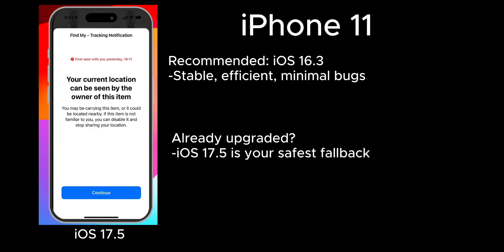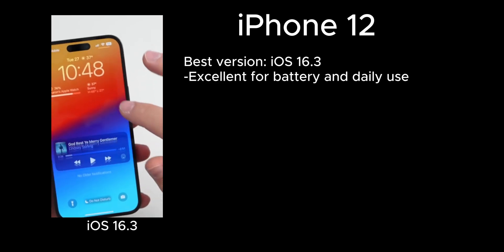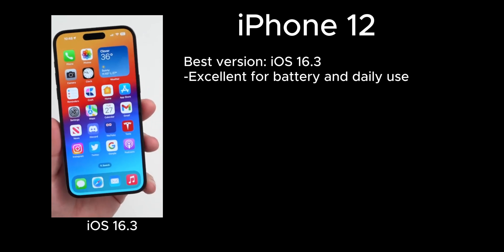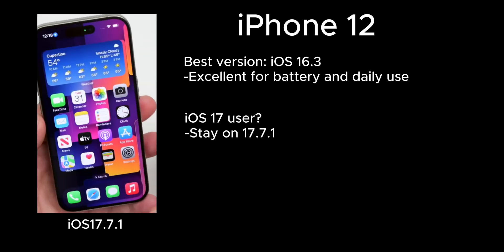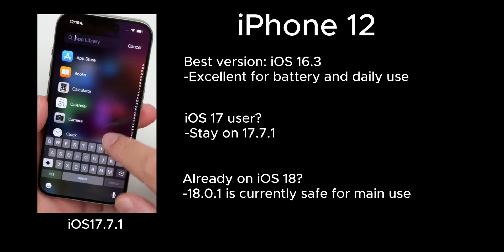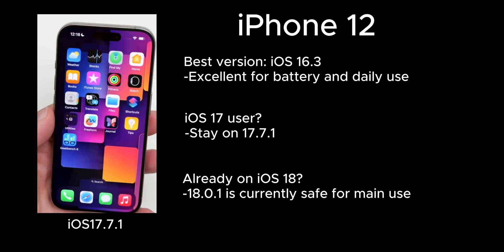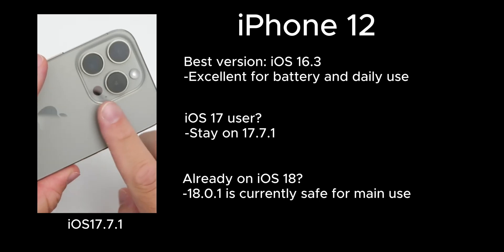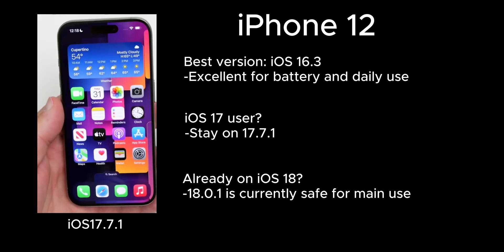For iPhone 12, iOS 16.3 is also highly recommended. It brings significant improvements in battery performance and general stability. If you've upgraded to iOS 17 but not yet to iOS 18, iOS 17.7.1 is a very solid build — smooth, reliable signal, and good battery life. But if you've already jumped to iOS 18, we suggest staying at iOS 18.0.1 for now. This version still works decently on the iPhone 12, with good optimization in signal and battery performance. If your iPhone 12 is your main phone, we strongly suggest you pause here and wait — don't rush future updates until they're confirmed stable.